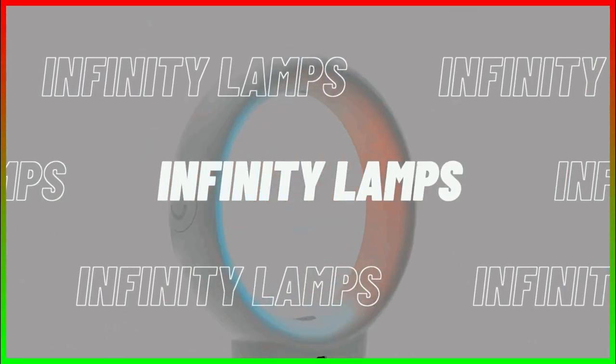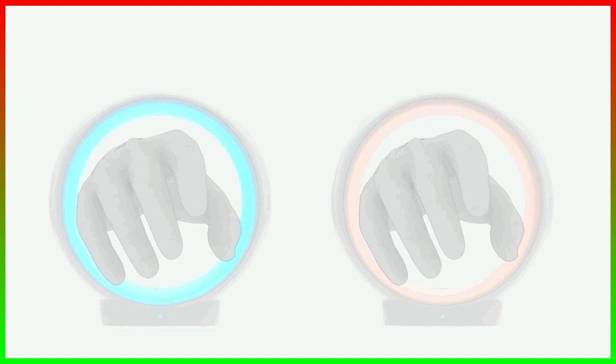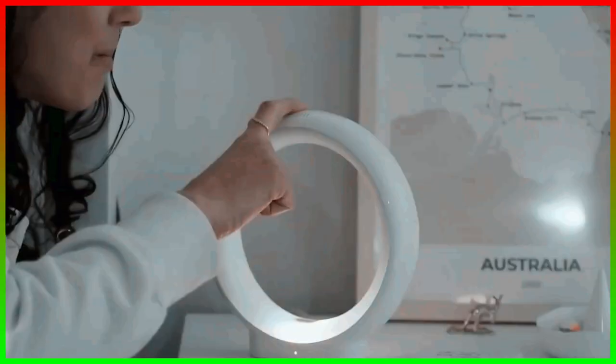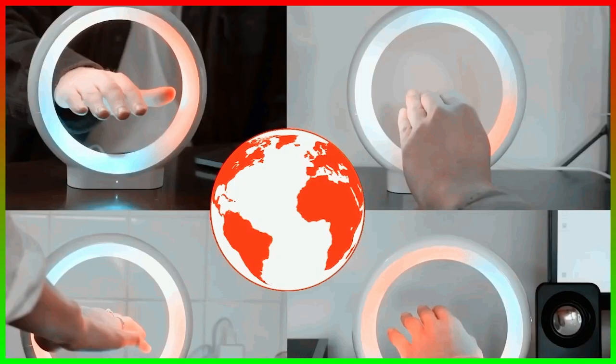Number six: the Infinity Lamps. Missing your partner or best friend who lives in another country and haven't met them for a while? The Infinity Lamps are the perfect gift you can give them. It has a pair of lamps which you can keep in two different places. Select the color of the light through the app, then put your hand between the light and the lamp to light it up with the chosen color. You can also send voice notes saying how much you miss them. A pair of these beautiful lamps will cost you around $250.